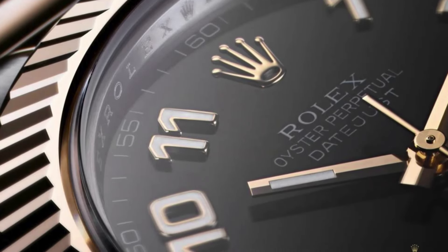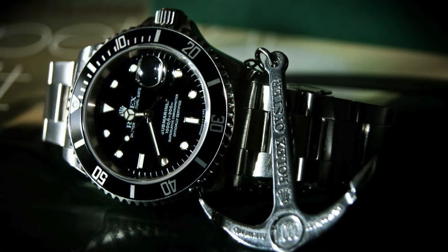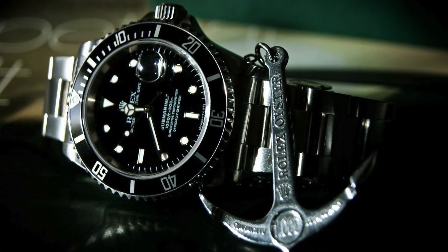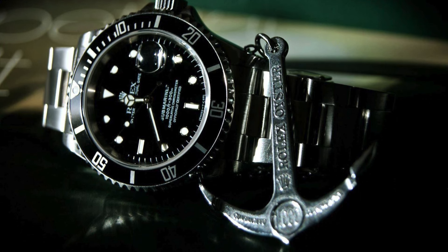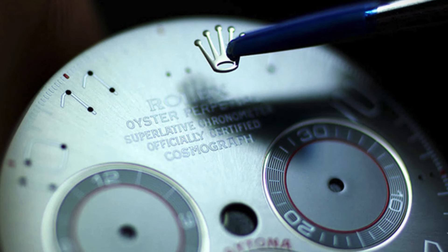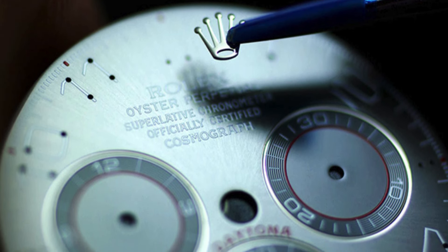5 Top Facts About Rolex. Fact 1: All of Rolex's watches are handmade. It takes about a year to make one Rolex watch. Every watch is painstakingly made by hand in Switzerland. Rolex watches are given all the attention and dedication to ensure they meet the coveted brand's strict standards.